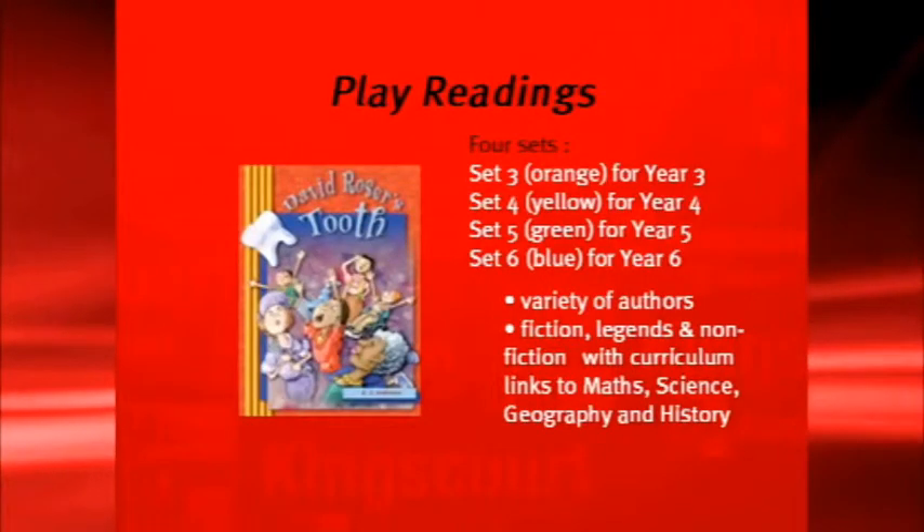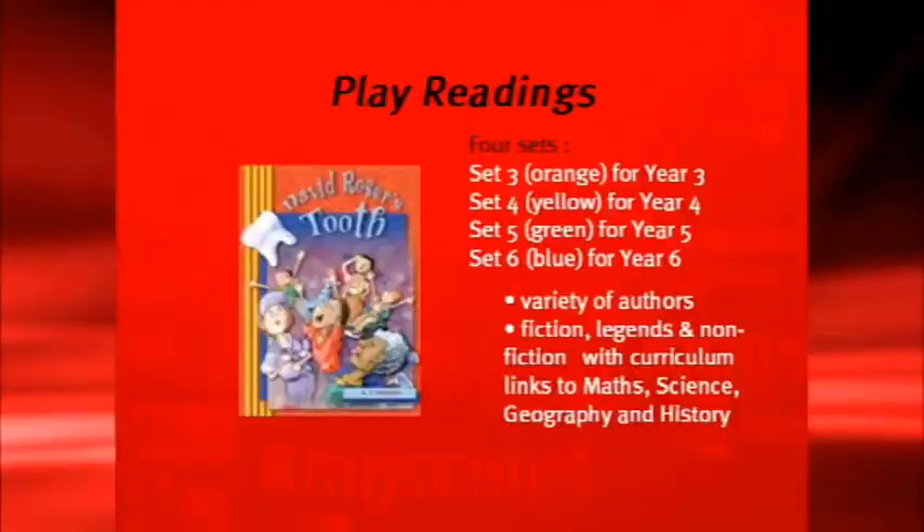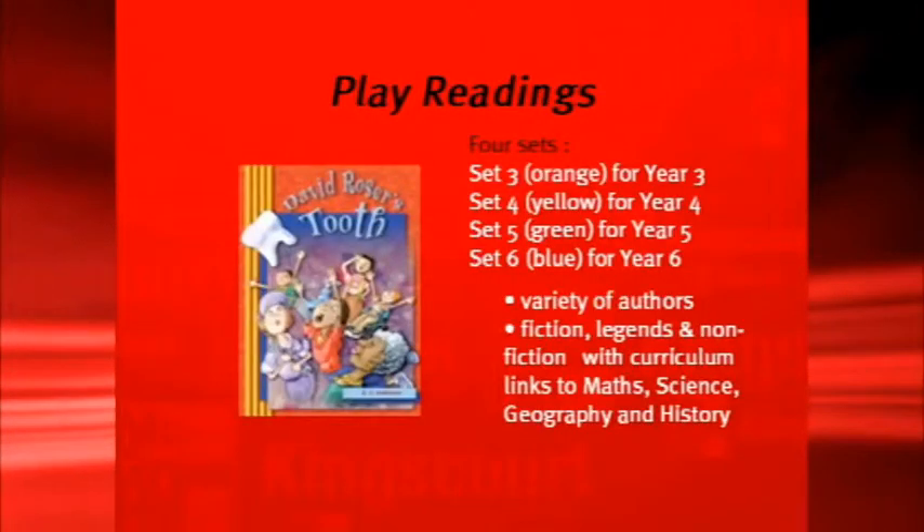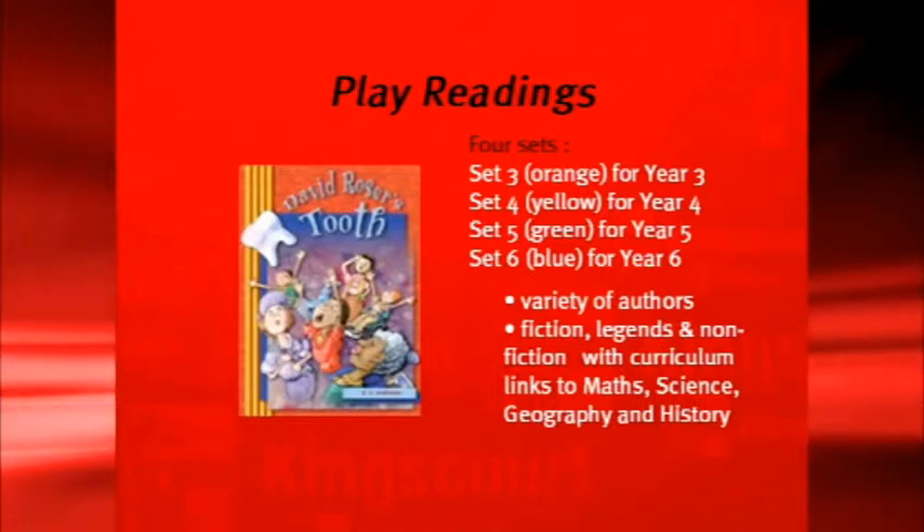Speak Out Play Readings comes in four sets. Set Three, identified by the orange stripes, is for Year Three. But remember, in each set and in each script, there are parts which are on level, parts which are easy, and parts which are challenging. There are a variety of authors and a variety of different topics, with curriculum links to maths, science, geography, and history, as well as fiction.